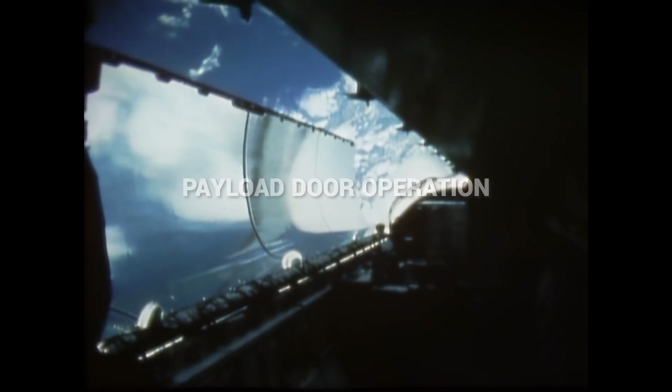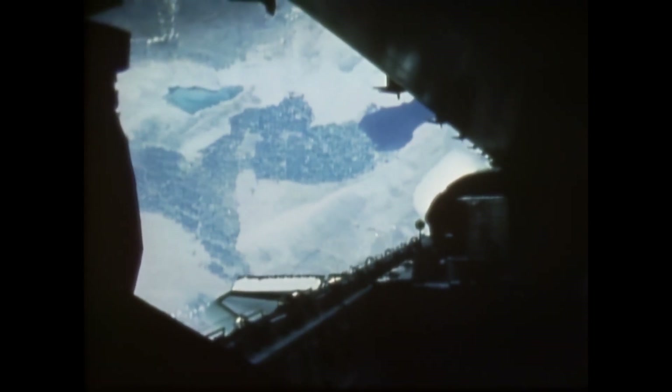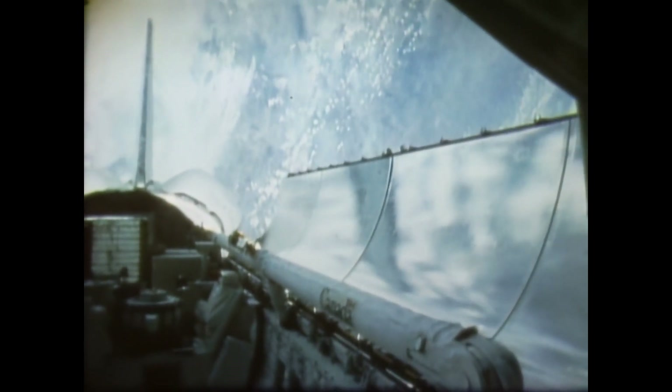As the payload bay door opened, the crew was greeted by a view of Los Angeles, the South Bay, Palos Verdes Peninsula, then San Diego. A few seconds later, the Salton Sea and the Imperial Valley in California came into view. Lousma described it as truly a momentous event — most impressive — noting that the pictures and memories don't do it justice, and you just have to go back and do it again to appreciate it fully.